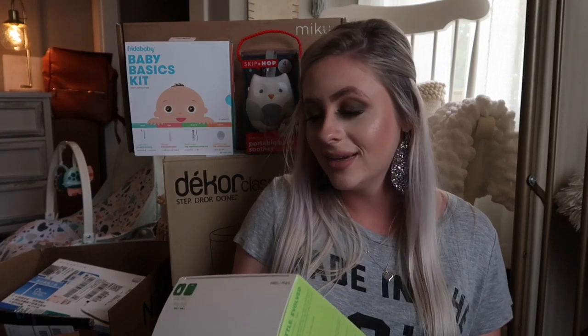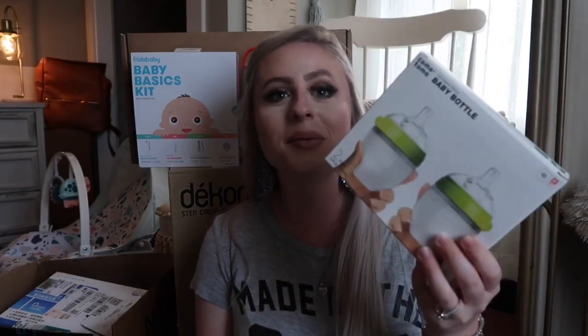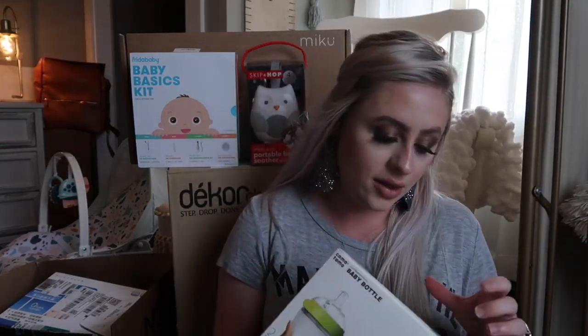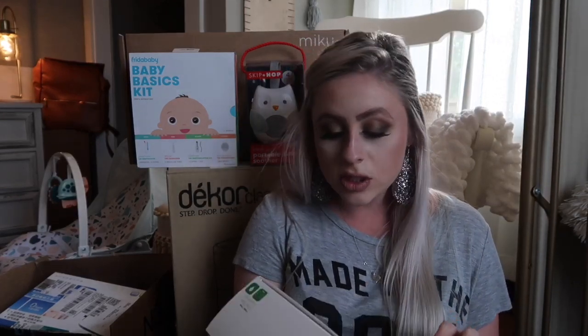We got some bottles. These are the Komatomo bottles — they're really popular bottles, especially for breastfed babies. This one is zero to three months, slow flow, and I got it in green. They also come in pink.